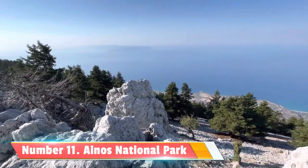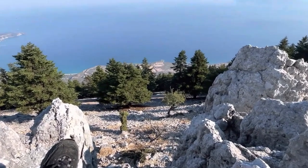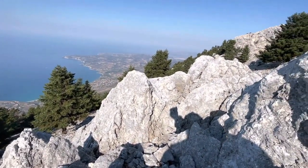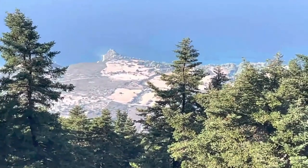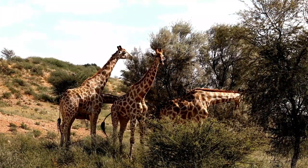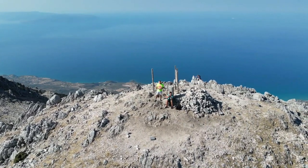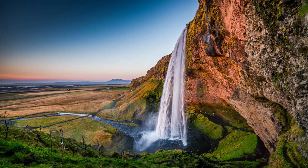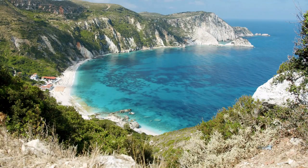Number 11: Anos National Park. If you're a nature lover seeking an off-the-beaten-path adventure, make sure to visit the Anos National Park. This park, encompassing Mount Anos, is a haven for wildlife and flora. Lace up your hiking boots and explore the network of trails that wind through the forest, leading you to hidden waterfalls, serene lakes, and panoramic viewpoints.